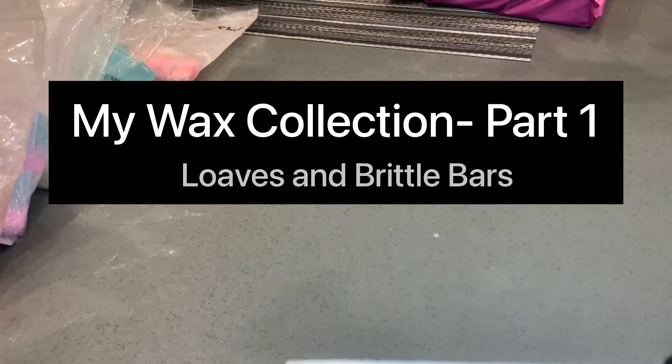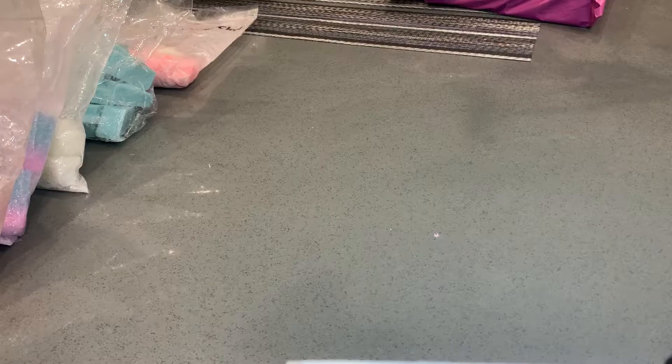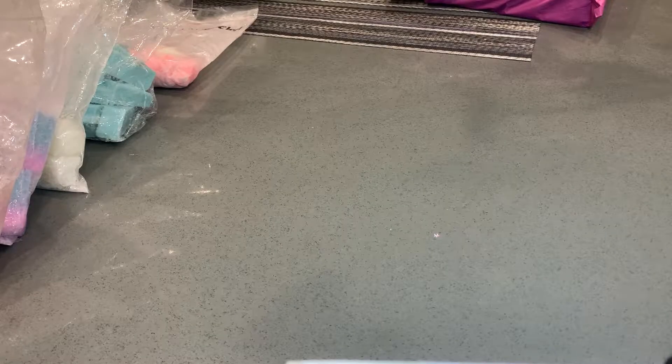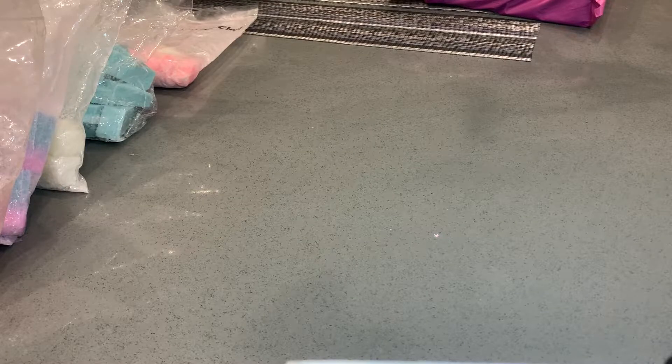Hi guys, welcome or welcome back to my channel! It's Kayla with Kayla's Fragrance Tone. Today I tried filming a haul but I'm so nasally and can't really smell that well due to seasonal allergies, so I figured if I can't film that haul, I should film my wax collection. This is going to be the first part — the first part will consist of loaves and brittles, and the second part will be the rest of my collection.